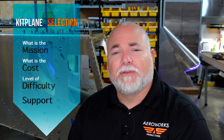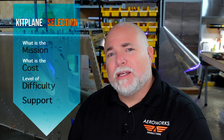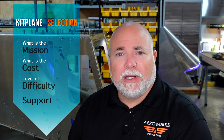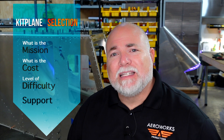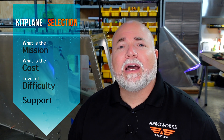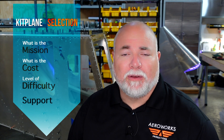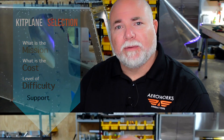When you're thinking about building your own aircraft, there are several factors you're going to want to consider. I've broken those down into four categories: what is your mission, what is the cost to build the aircraft, what is the difficulty of building the aircraft, and what kind of support do you get from the kit manufacturer. So let's break these down individually.